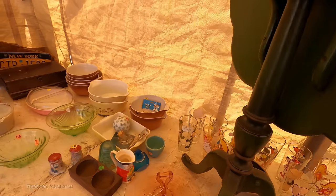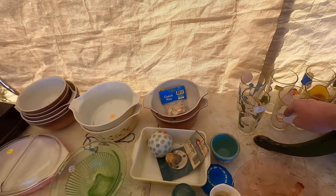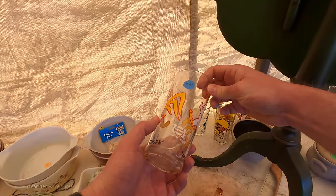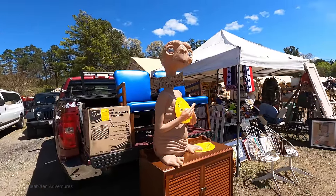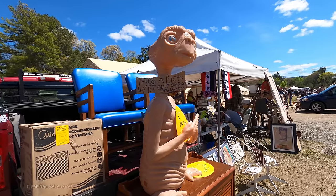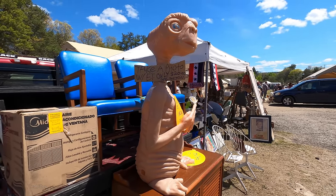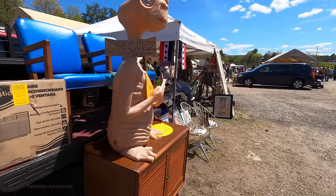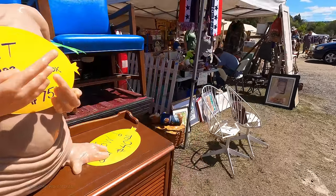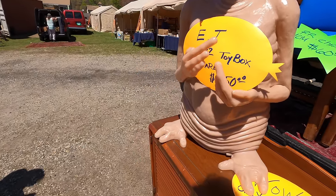We've got some of those 1973 Pepsi Looney Tunes glasses. I've got all of these except for two — I'm still missing the Henry Hawk glass and the Slowpoke glass. The Slowpoke one tends to go for over $100 on eBay, so I don't know when I'm going to pick that one up. This E.T. is actually a toy box from 1982 — they've got $750 on it, which sounds high to me, or at least way more than I'd ever consider paying. It's definitely neat though.